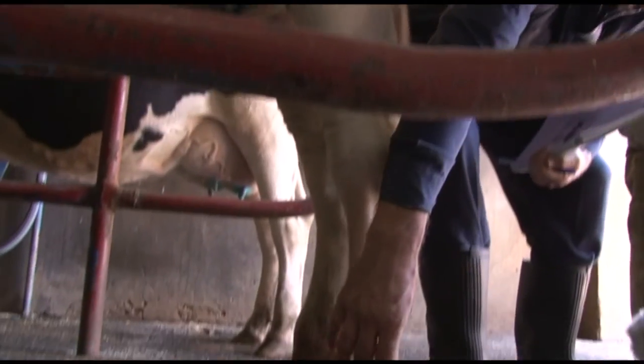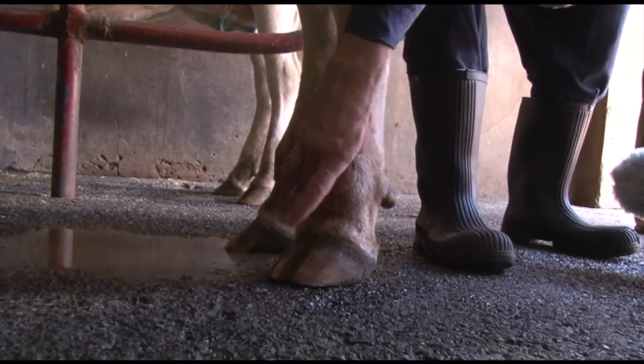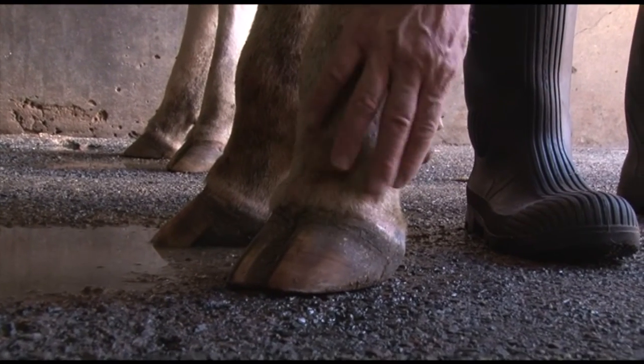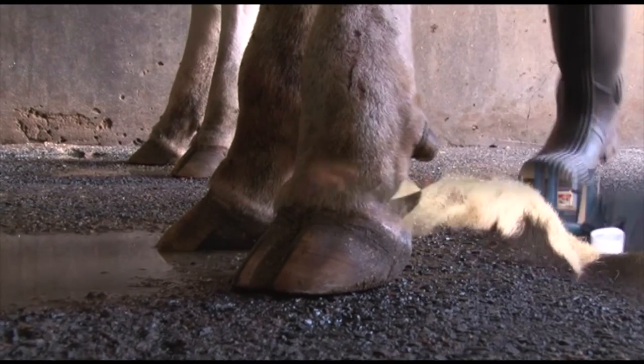If there's an inflammation, if there's something happening in the hoof, this starts swelling. You get a swelling here and it starts to get red sometimes. So here's the coronary band.